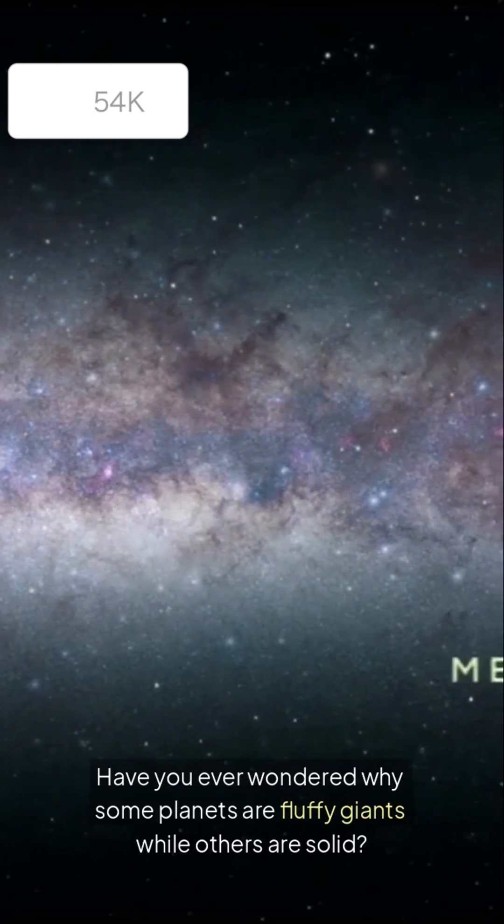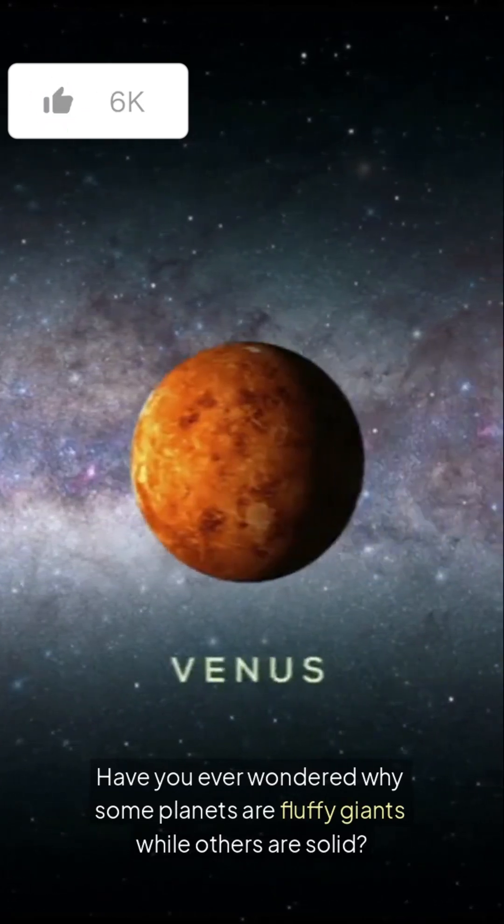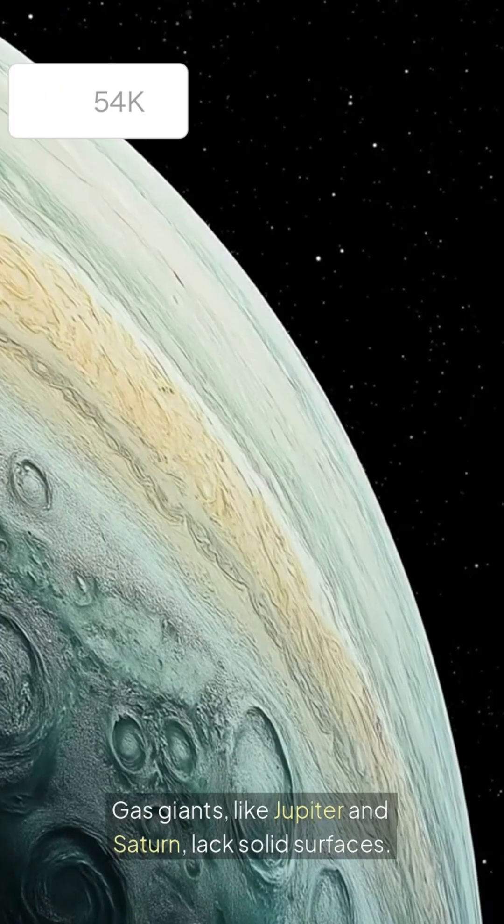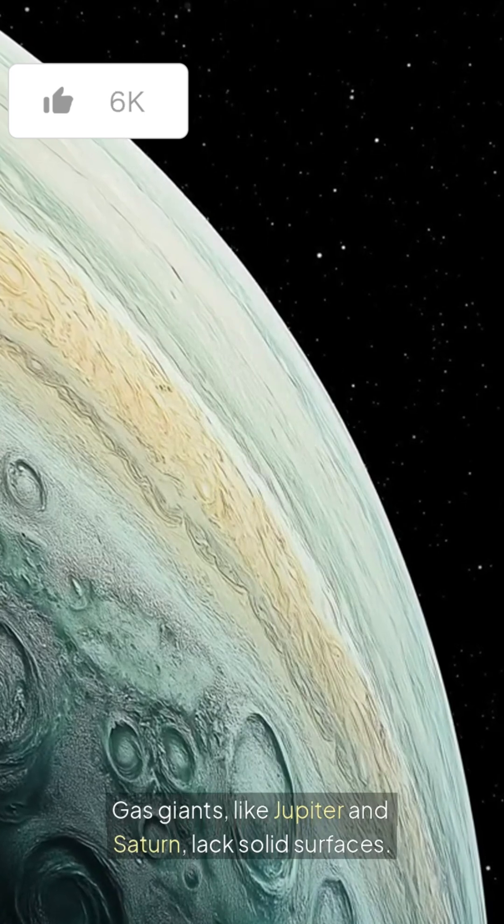Have you ever wondered why some planets are fluffy giants while others are solid? In our solar system, we have two main types of planets: Gas Giants and Rocky Planets. Gas giants like Jupiter and Saturn lack solid surfaces.